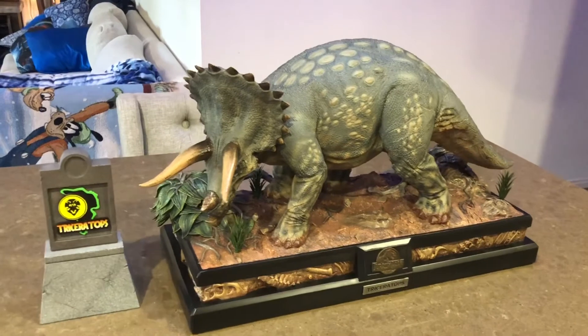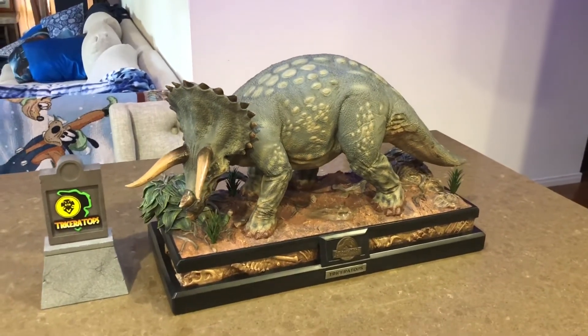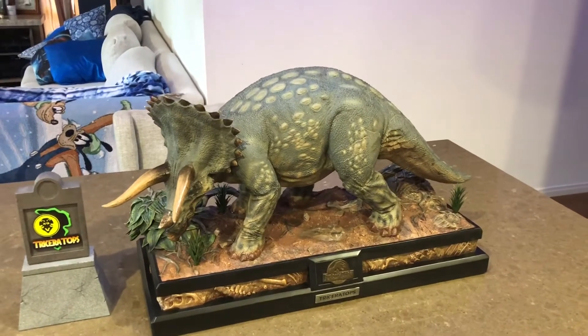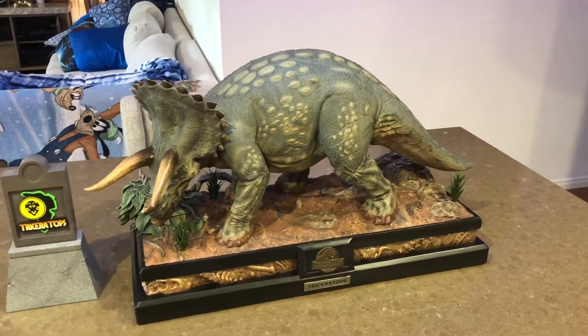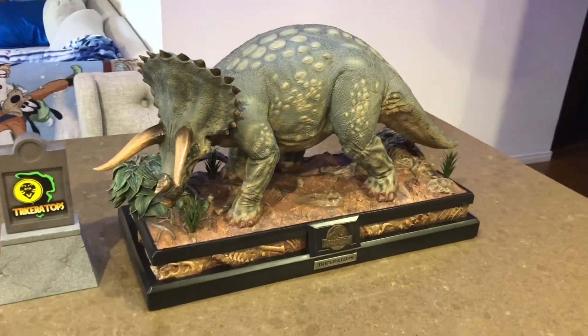I hope you really liked that — if you did, please hit subscribe, hit the like button, hit notifications. I've got most of the Prime 1 Jurassic Park range on order and coming, so you'll get to see all those reviews on this channel. All right, thanks for watching.